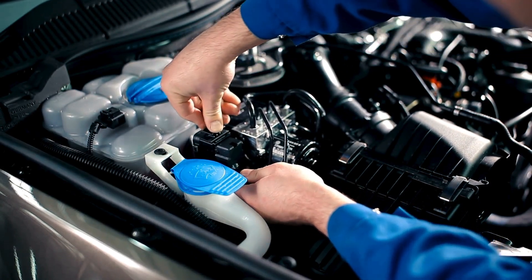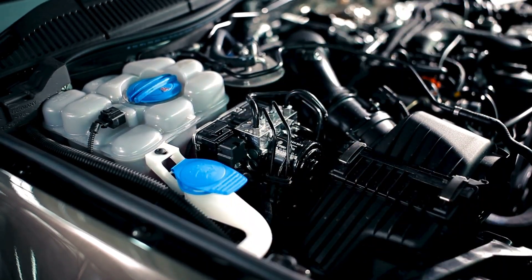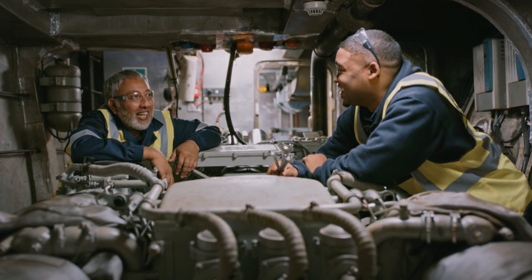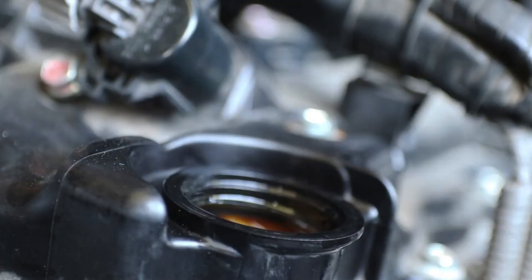None of this is hard to do. These basic maintenance steps can keep your engine in top shape without needing expensive repairs later. It's like keeping your house clean — if you do small things regularly, you won't have to deal with a huge mess later.